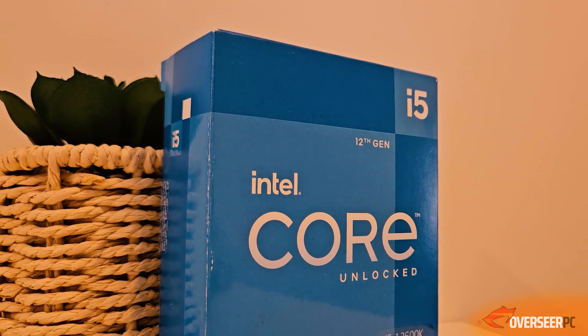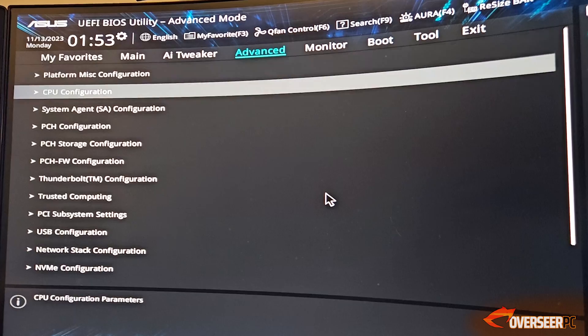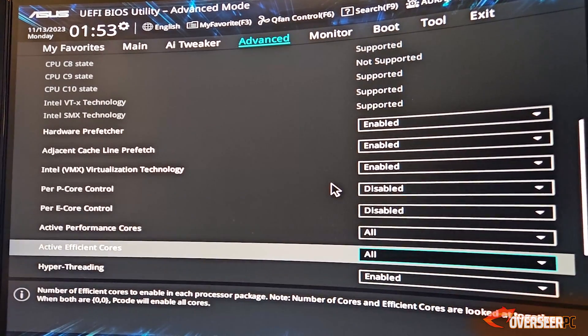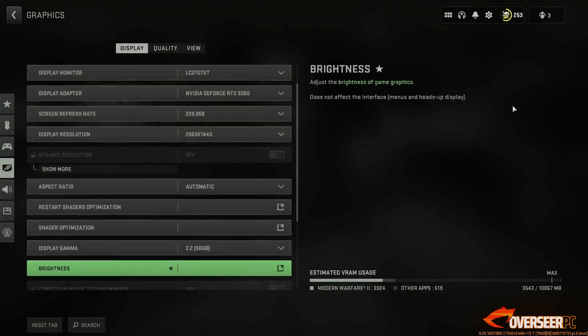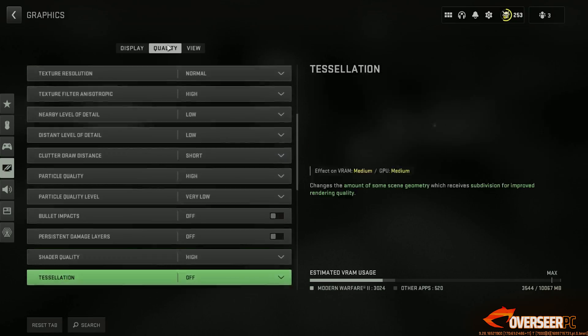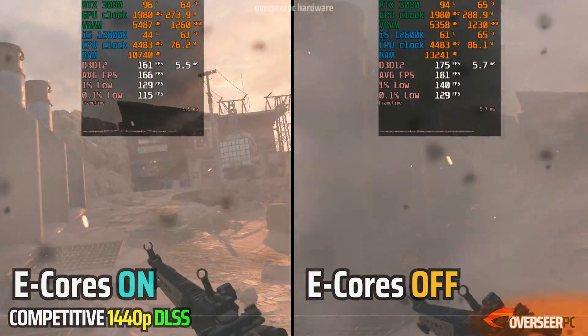Although this is a K processor, we're not doing any overclocking here. We will, however, be taking into account disabling e-cores, because when we disable e-cores, this will increase the available cache for the regular performance cores. Let's start with our first game: Call of Duty Modern Warfare, and we've got 1440p resolution with DLSS quality turned on.